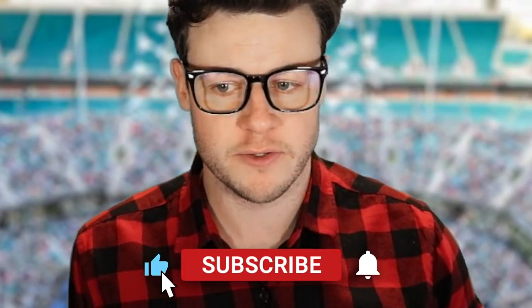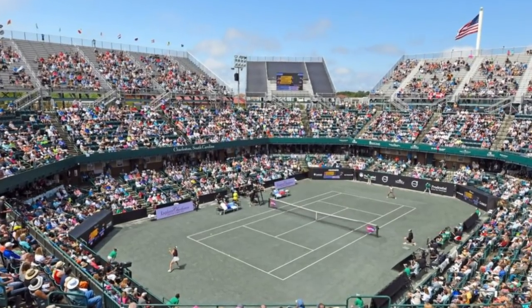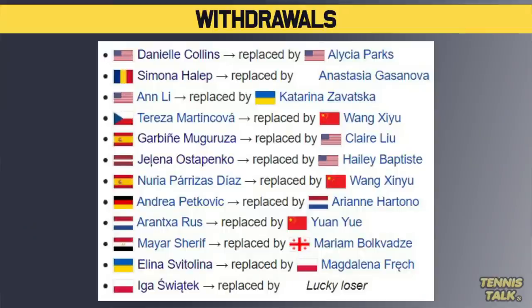The Charleston draw came out around this time yesterday and there are a lot of players playing in this one. It's a big WTA 500 event on the green clay, which is kind of weird to see when you watch the event. Some big names are playing with a big top 10 list, but some big names have also pulled out. Let's go to the withdrawal list.